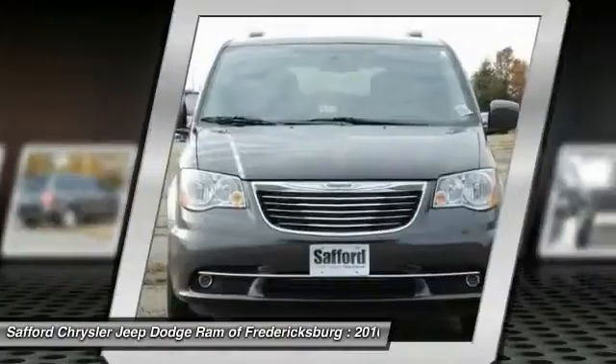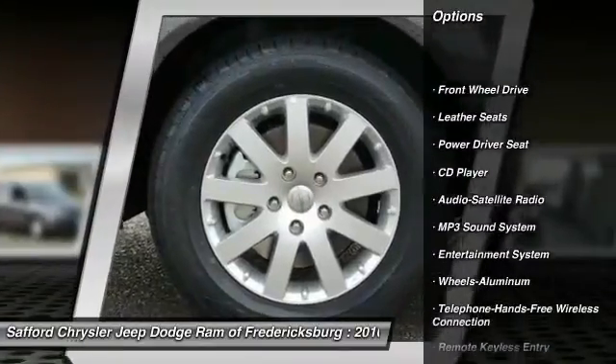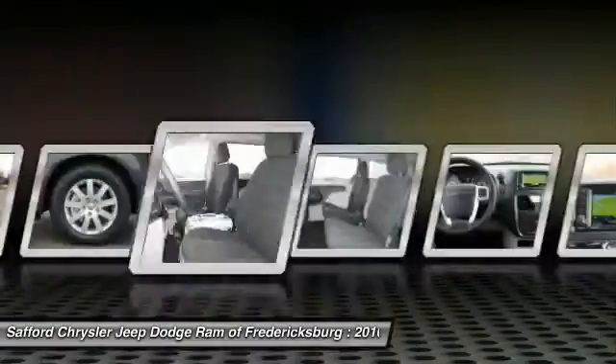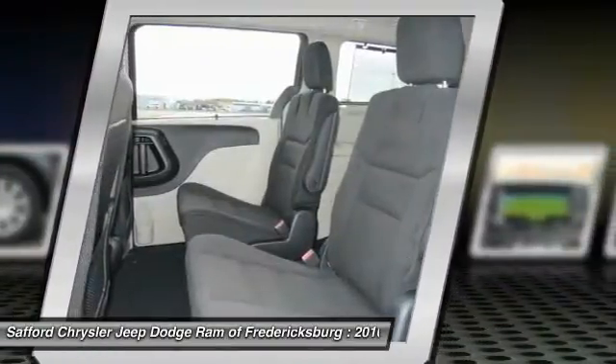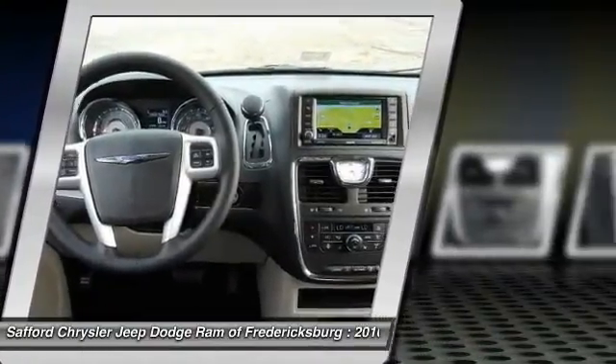Here are some of this vehicle's great options: traction control, quad seating, anti-lock braking system, Bluetooth wireless data link for hands-free phone, HomeLink garage door opener, air conditioning front, power steering, aluminum wheels, cruise control, rear defrost.